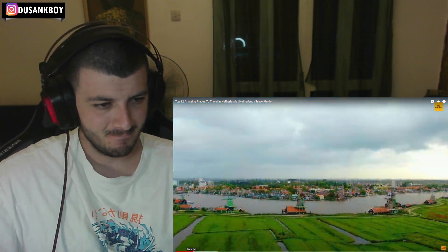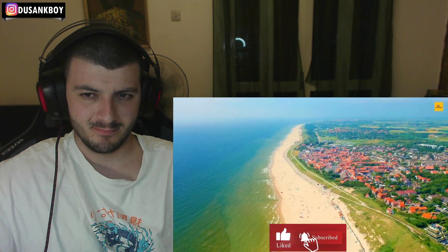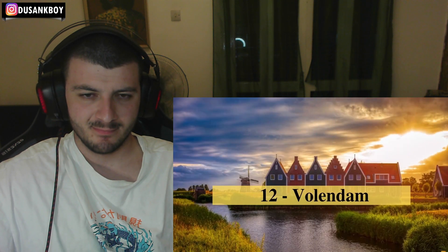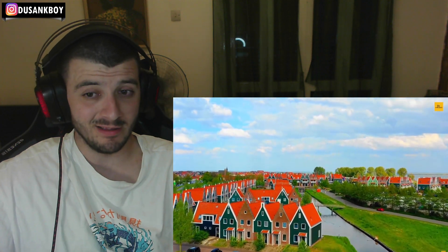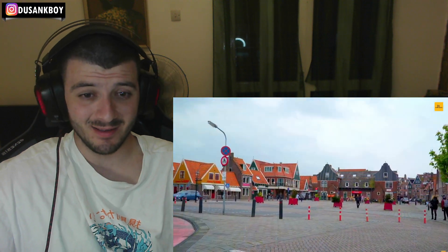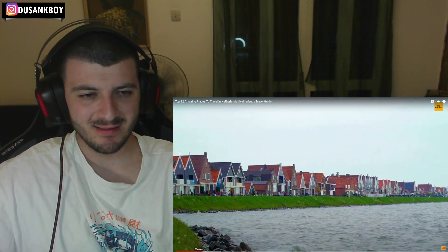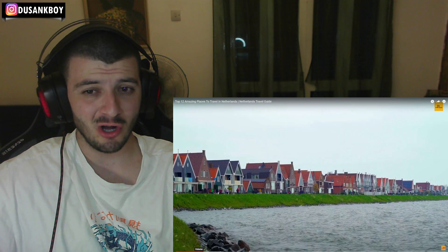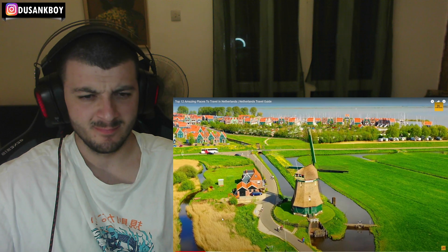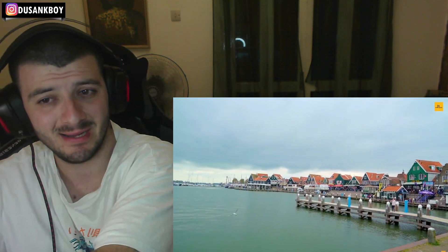So we've got colorful wooden houses — literally this is stunning, it reminds me of old fishing cartoon cities. It offers a scenic boat ride to the historic hamlet, lovely museums, countryside vibes, and delicious traditional cheese. That's just amazing!